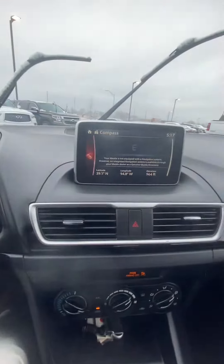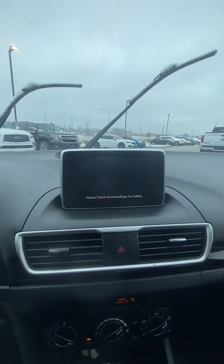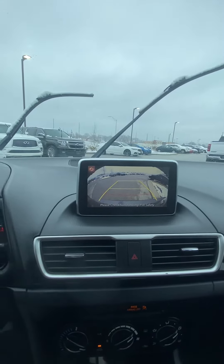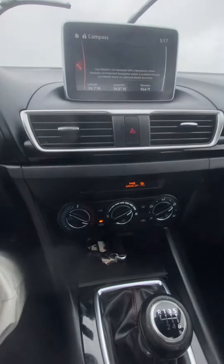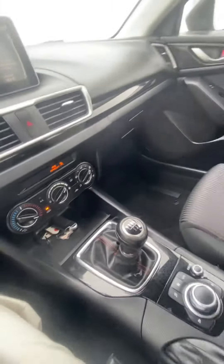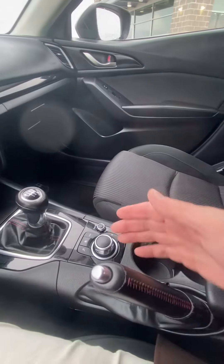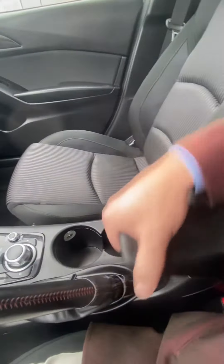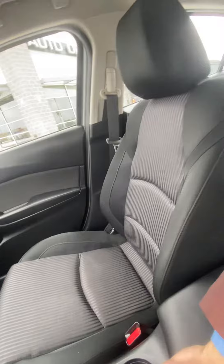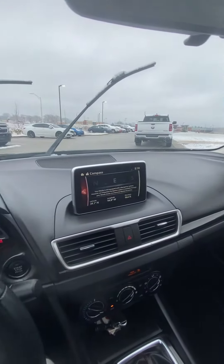Coming over here we got our beautiful screen. It's gonna go ahead and double as a backup cam, which is nice — it's got that red line so you know exactly when to stop. Coming down we got our temperature controls, our shifter, how we affect the screen, navigation, e-brake, a couple cup holders, nice center console, and a good-looking passenger seat. I'll give you a nice shot of the dash.